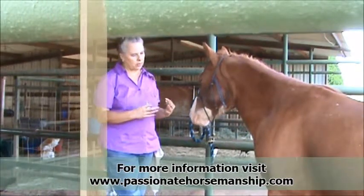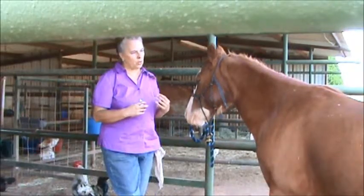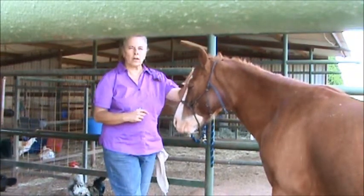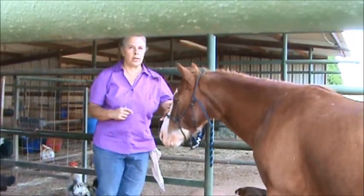Of course, I've built the trust and the relationship with him. I've had him for a few years, and there was a time when he wouldn't have let me do this. But clicker training is such a powerful communication tool — it tells him yes. So I'm going to show you how he does.